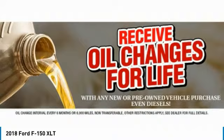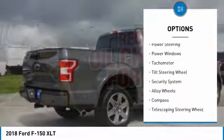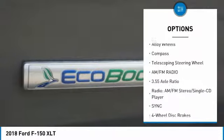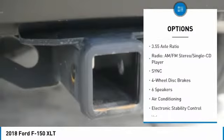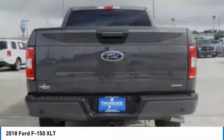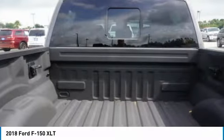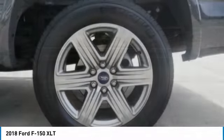Here are some of this vehicle's great options: traction control, dual airbags, air conditioning, alloy wheels, power steering, four-wheel disc brakes, center armrest, CD player, compass, and fog lights. This vehicle offers reliability and good looks at a great price.